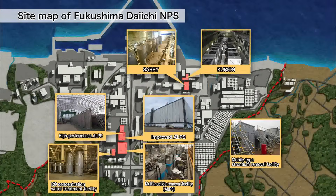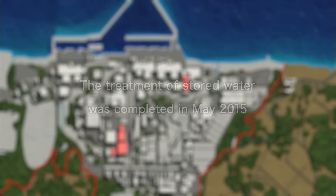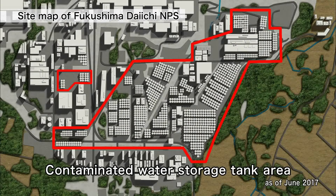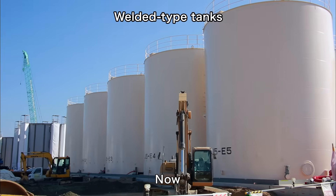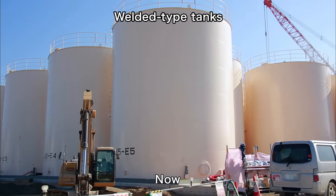Treatment of highly contaminated water stored in tanks was carried out by multiple approaches to extract radioactive materials. With the exception of some residual water, it has been completed. In the tank area, the bolted-type tanks used at the time of the accident are being dismantled one by one, and are now being replaced by more reliable welded-type tanks to prevent leakage.